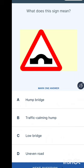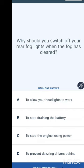What does this sign mean? It looks similar to a hump sign seen on school roads, but it is actually a hump bridge — because if you look closely you can see it represents a bridge.